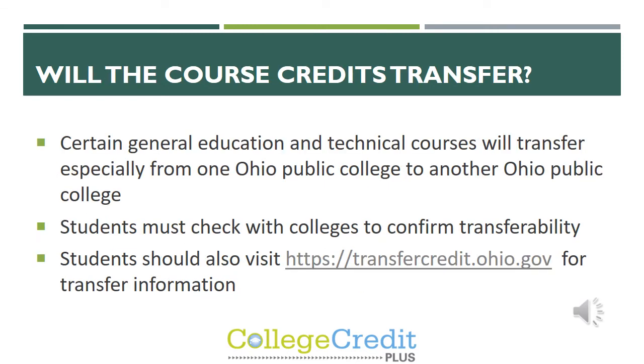A big question we get asked is: will the CCP courses transfer? Certain general education courses will transfer, especially from a public college to another Ohio public college, and students must always check with the colleges to confirm transferability. There is a website students can check for more transfer information. Most of the time, all of our credits have transferred for our students as far as OCU classes go. Any students who have trouble getting credits to transfer can give the registrar's office a copy of their syllabus, and once reviewed, they typically recognize it's the same class and give the student the credit.